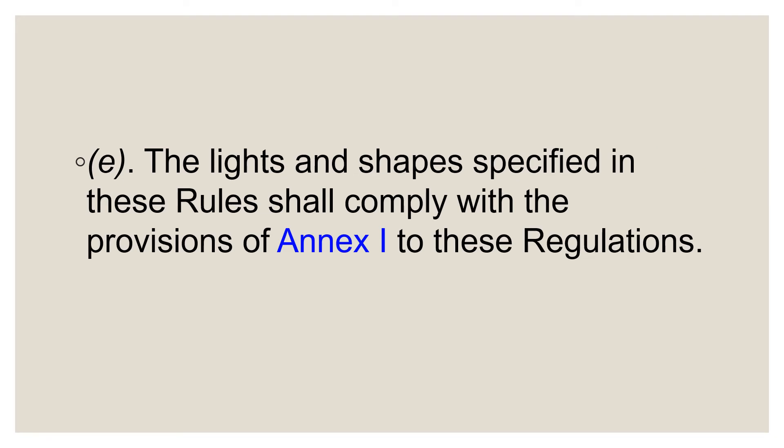Paragraph E contains the formal reference in the rules to Annex One, which covers the technical requirements for lights and shapes. If you are going for orals, you are advised to read the annex at least once to gather an idea of the requirements that designers and manufacturers are supposed to be meeting, but hopefully nobody will ask you questions from Annex One in your orals examination.